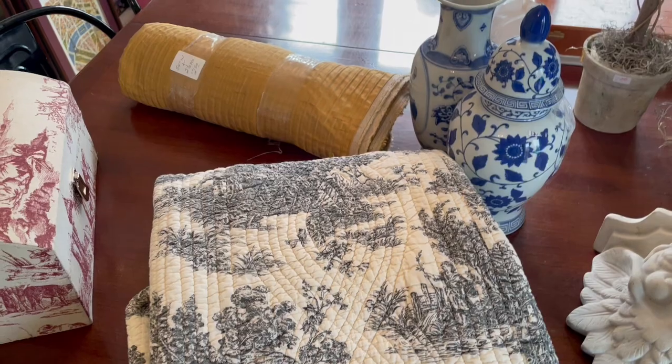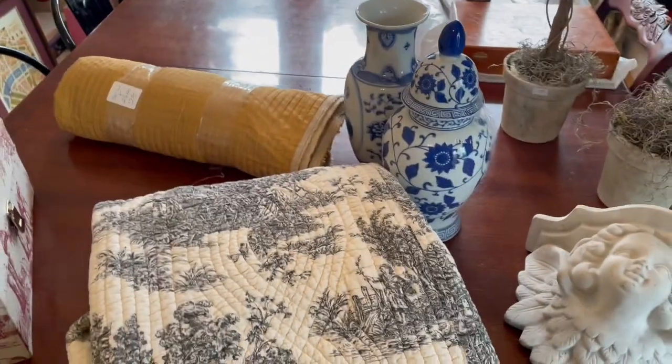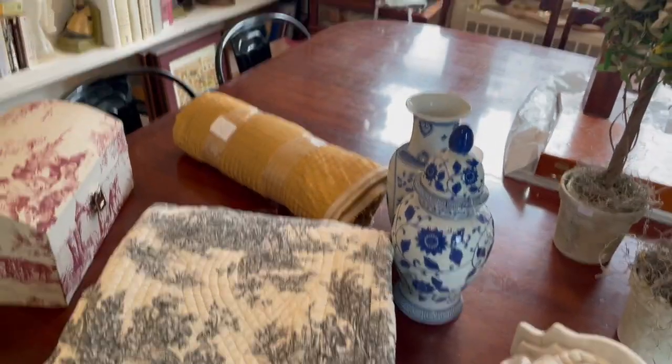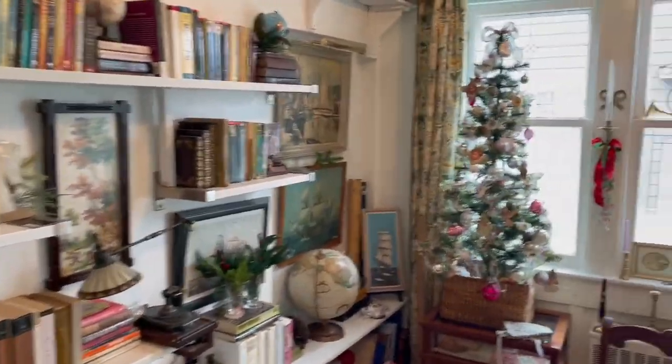Now on to the thrift haul. I've decided this year I'm going to try and get back to my French country style a little bit more. I'm finding I'm naturally pulling towards that when I'm out — it's what's catching my eye.